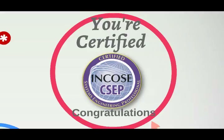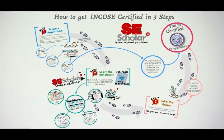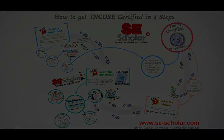Thank you for spending time with me to discuss the INCOSI certification process. Find out more at the INCOSI SEP website, or visit my website at www.sescholar.com.